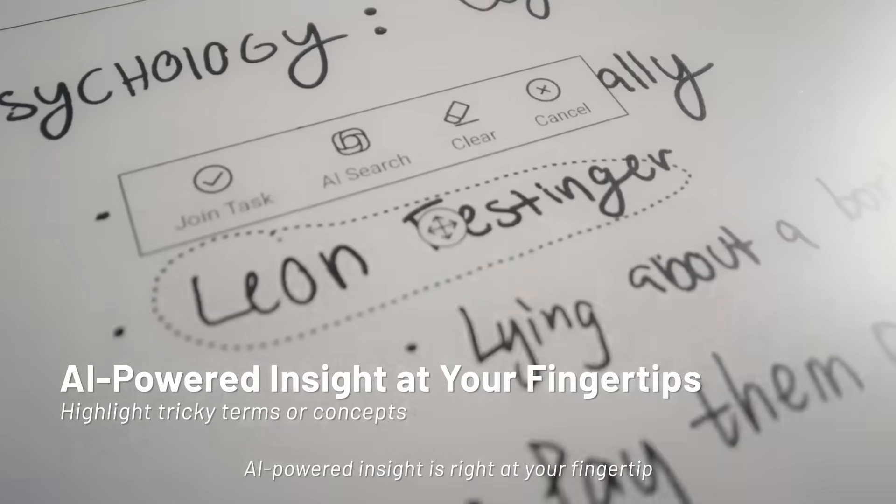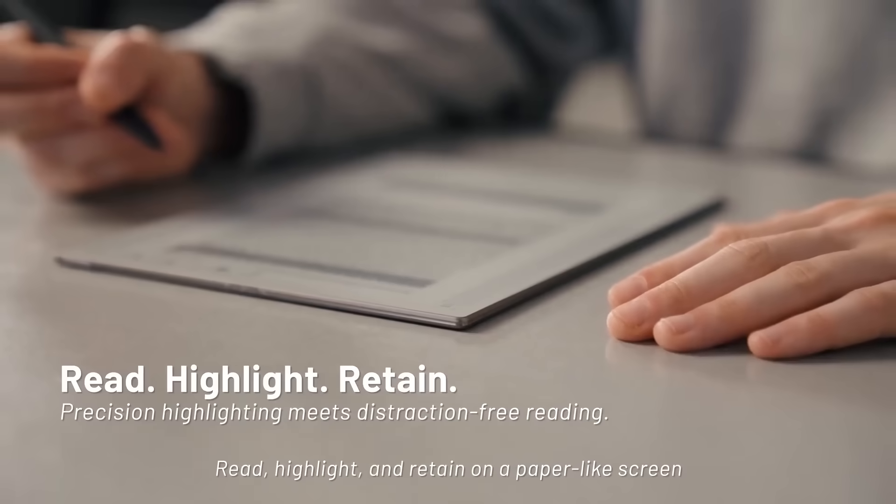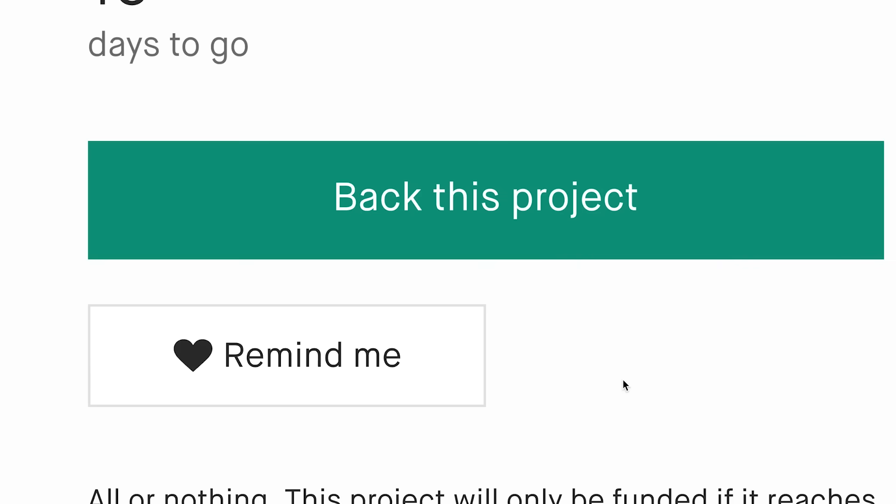And when concepts get tricky, AI-powered insight is right at your fingertips. Read, highlight, and retain on a paper-like screen, good for hours of comfortable reading. Back us today on Kickstarter and help bring AI Note 2 to life.